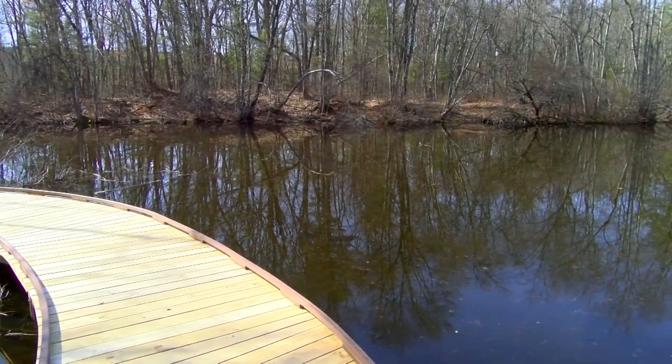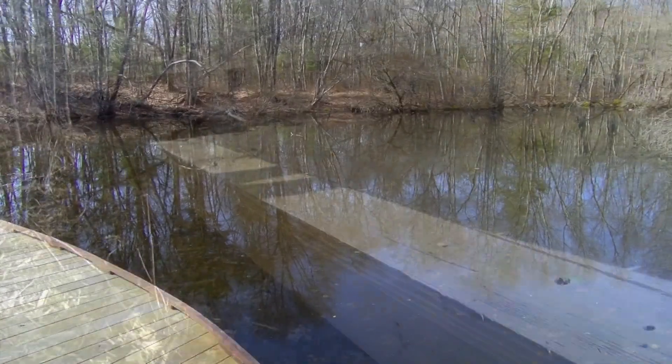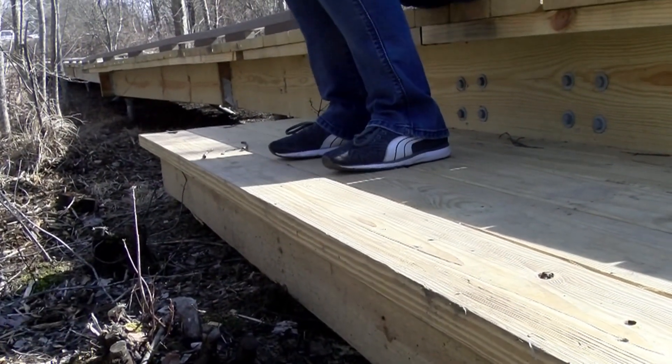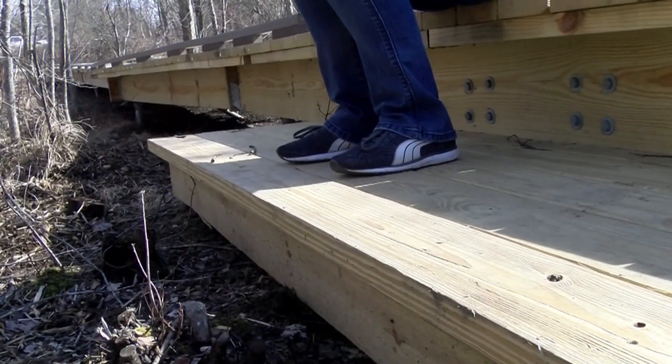For students to take water samples or look at wildlife — turtles, frogs, things like that. There is at the end here a little step down where students can really literally get down and be able to take a water sample, things like that.